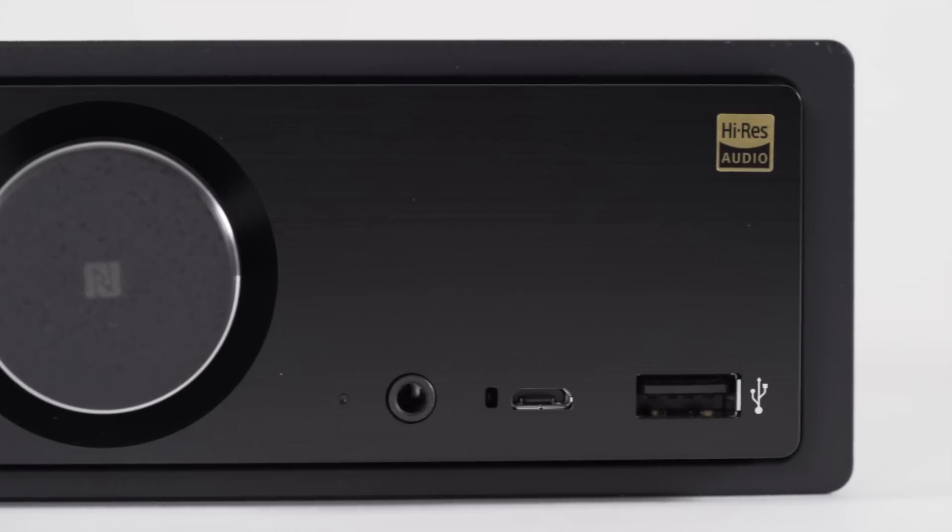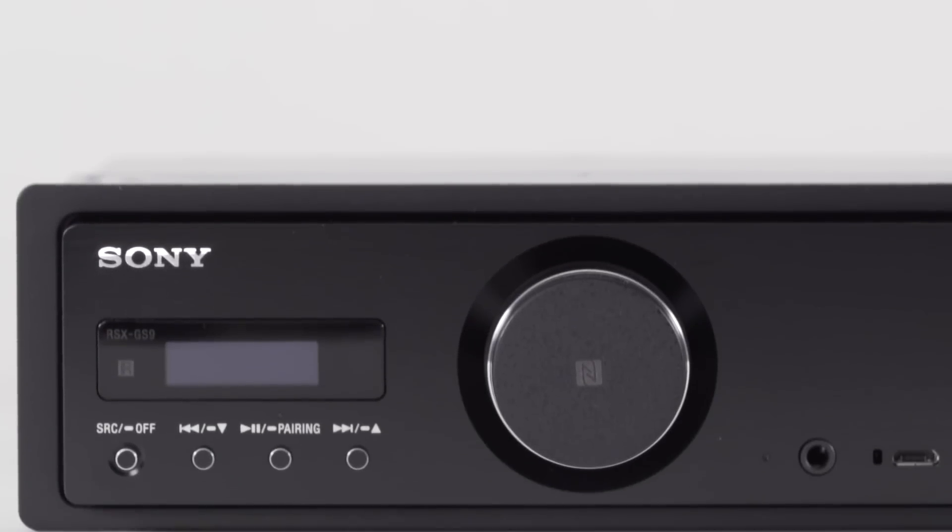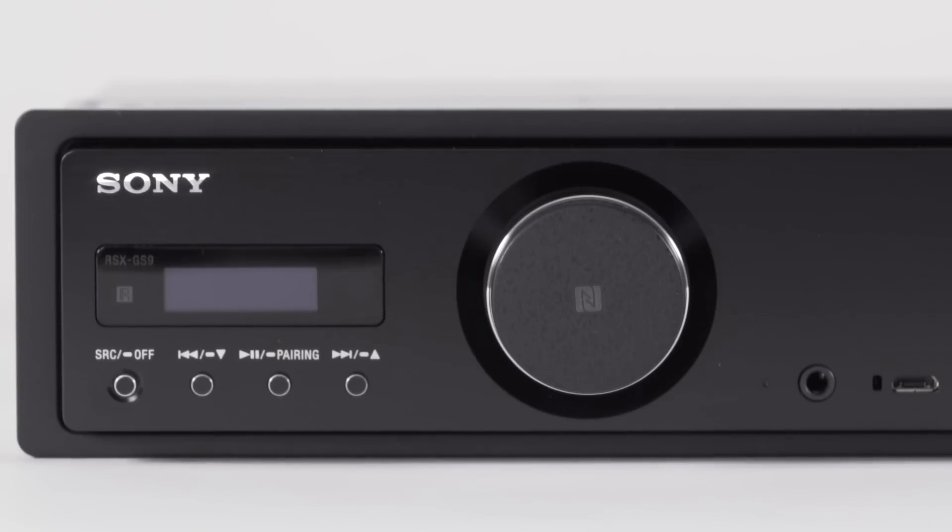To get the best sound quality we'd want to connect our devices via USB. But if you want more convenience, the radio also has built-in Bluetooth for hands-free calling and audio streaming.